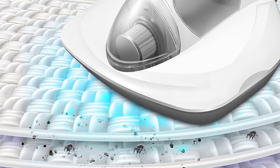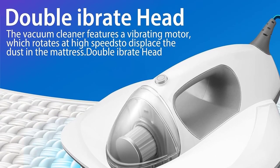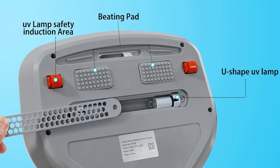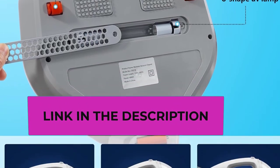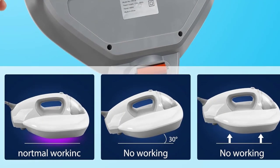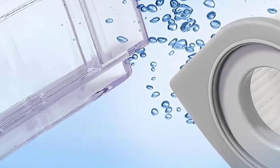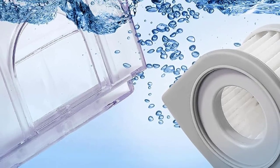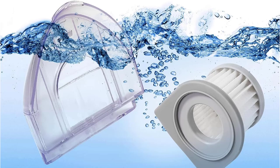Efficient filtration system: the bed vacuum cleaner adopts the latest HEPA filter element for deep purification, capturing particles as small as 0.3 microns, isolating large particle waste, firmly locking in dust and dirt, and providing fresh and pollution-free exhaust air. Simply use tap water to clean the dust collection box and filter. Note: the filter needs to be dried before use, so two filter elements are included.